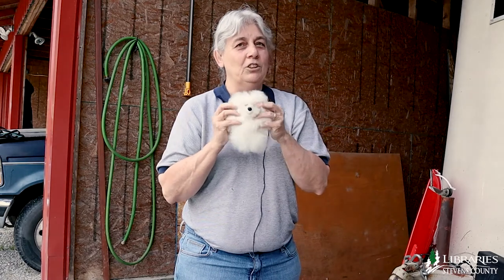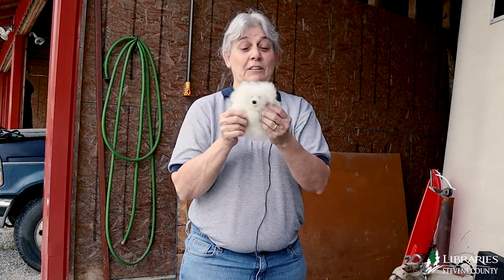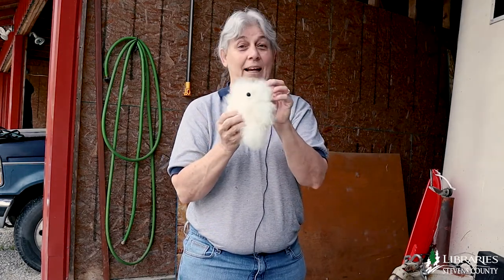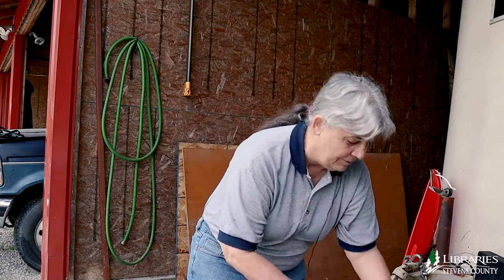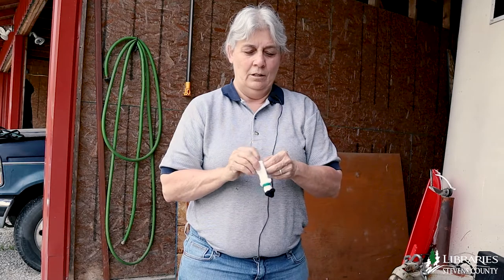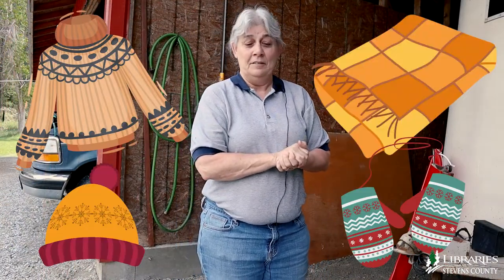And this teddy bear is just the softest. This isn't even spun — this is just alpaca hair, alpaca fiber. It's really soft. And then somebody got cute and made little finger puppets out of alpaca. There are also sweaters and blankets and all kinds of things that will keep you nice and warm, and they last forever.